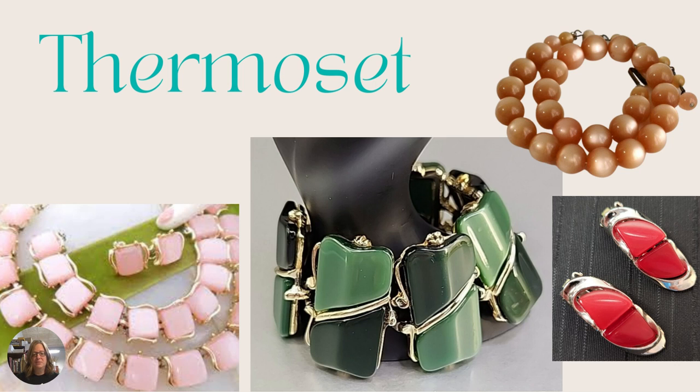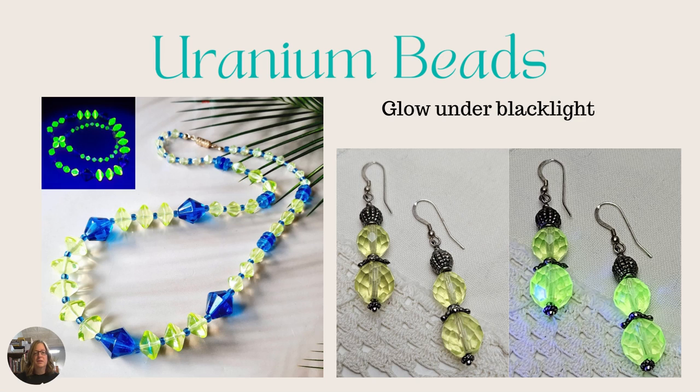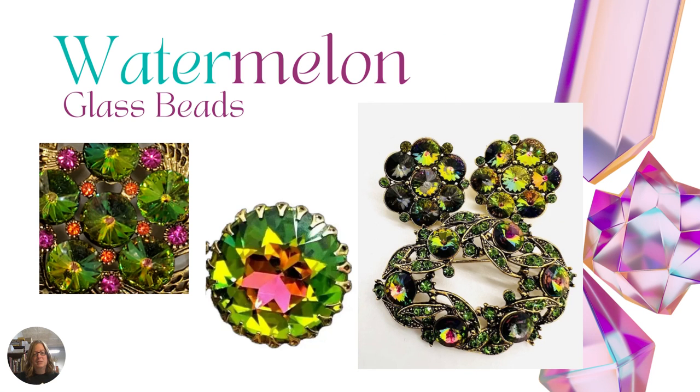Then we have uranium beads — uranium glass is always popular. It glows under black light, and that's one way to tell. When you don't have a black light on hand it still has a little bit of a glow — kind of an iridescent yellowish-green color. Keep your eye out for these because there are collectors for this type of thing. You'll find it a lot in rhinestones and brooches. If you have a little black light flashlight you can shine it over brooches and might be surprised what pops out.